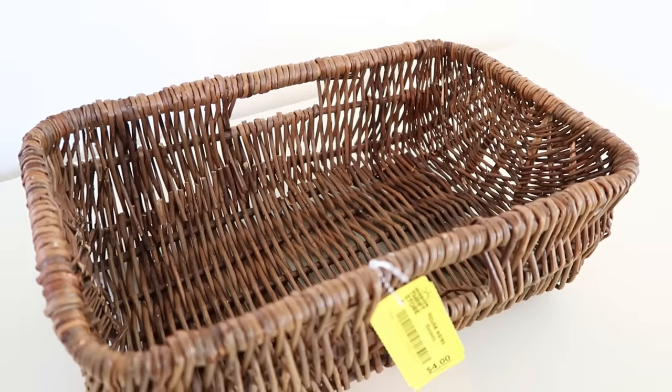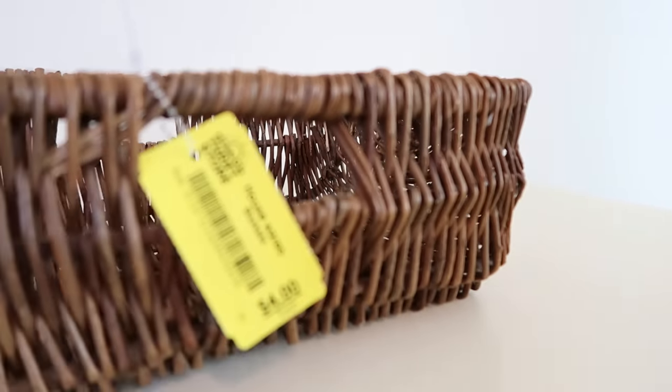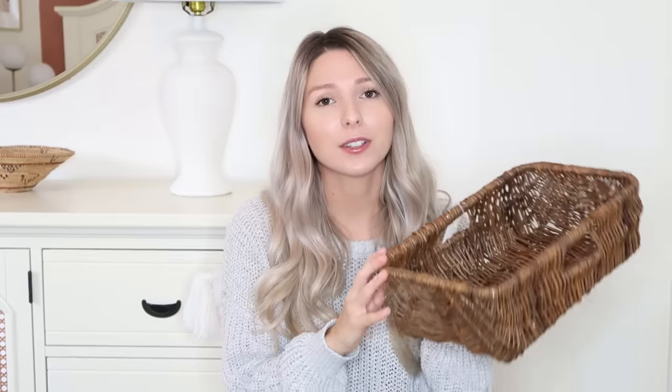If you've been following my channel for a while, you know I always suggest picking up baskets from the thrift store. They're very affordable and there are always really unique styles. You can never have enough baskets — you can use them for storage, organizing, decorating, moving things around the house. I love having them on hand. This one was four dollars and I really like the shape. It matches my candlesticks so I could see them in the same space. Highly recommend picking up baskets whenever you see them — they're decorative, functional, and there's a million reasons to use one.